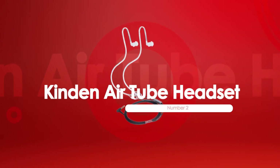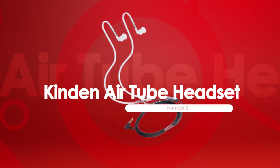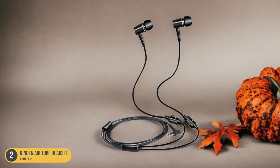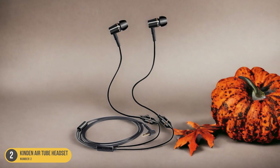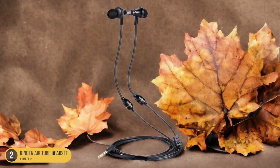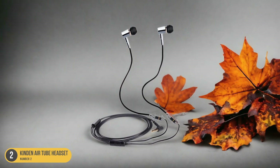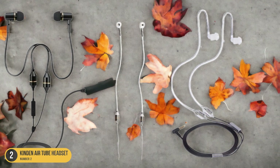At number 2, we have the Kindon AirTube Headset, best for shielded wiring. For shielded wiring and optimal protection against radiation, the Kindon AirTube Headset is the top choice. This headset is designed with a special shielded wire that effectively blocks electromagnetic radiation from reaching the body. Not only does it provide excellent protection, but it also delivers clear and natural sound quality, as the AirTube technology ensures sound travels through hollow tubes instead of wires.